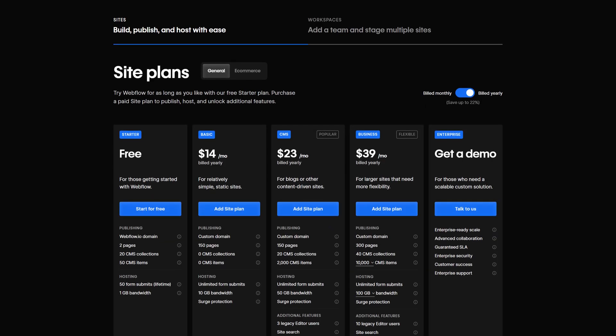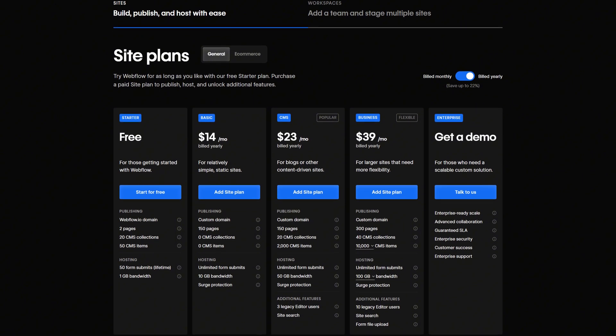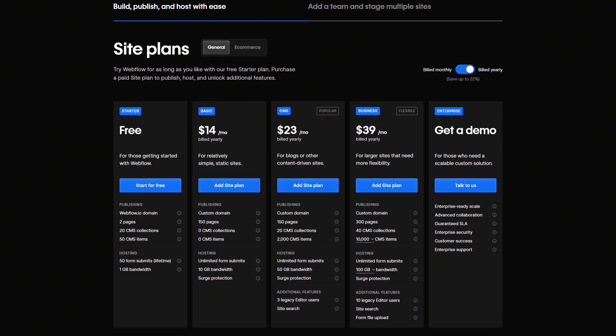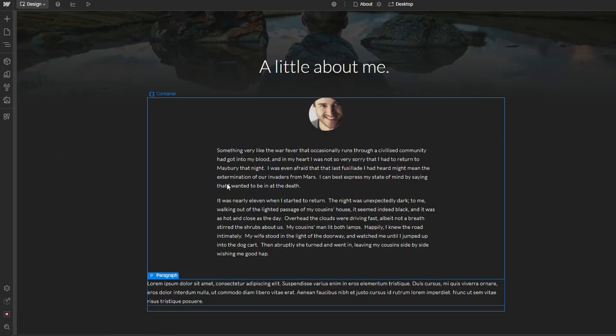That said, there is a real learning curve. If you're brand new to building websites, it might feel overwhelming at first. While it offers powerful e-commerce features, they're not as plug-and-play as something like Shopify. Webflow's pricing is fair for the control you get, but it can add up quickly if you're managing multiple sites or using advanced features. It's really best suited for businesses that view their site as a serious asset, not just a digital placeholder. If you want a fully custom site without hiring a dev team, Webflow gives you the tools — you just need to invest time to unlock its full potential.